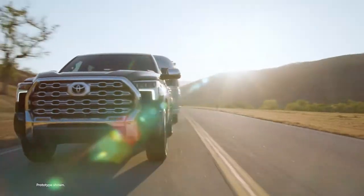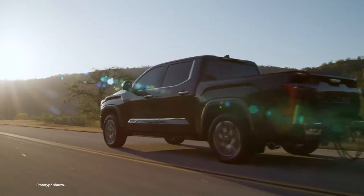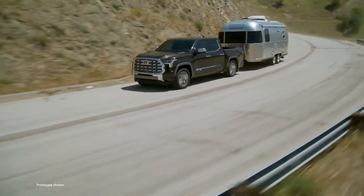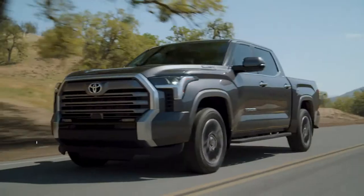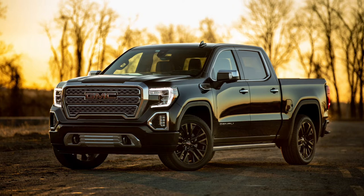Luxury trucks are big business and Toyota is throwing their hat into the ring with the all-new Tundra Capstone. Designed to propel the 2022 Tundra into the upper echelon of the full-size truck sector, the Capstone is billed as a new halo trim that will compete with rivals such as the GMC Sierra Denali.